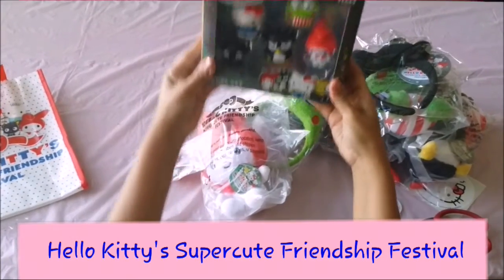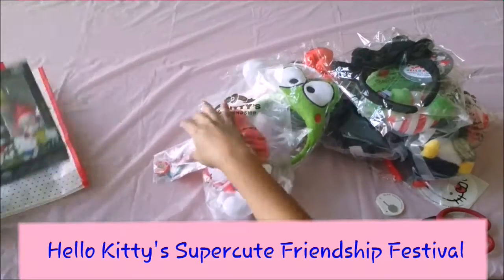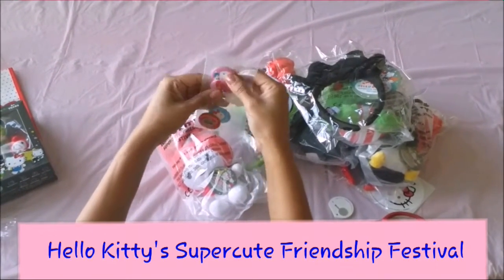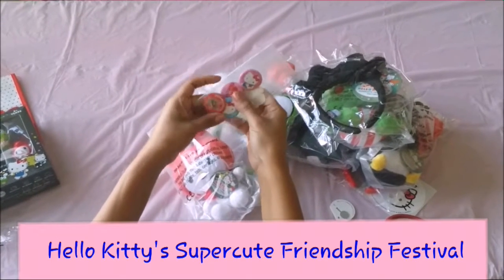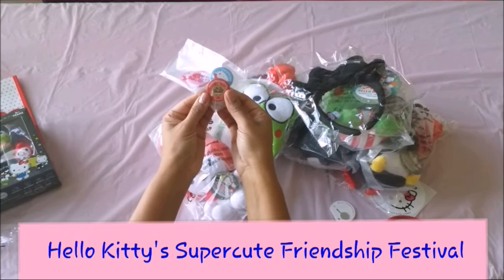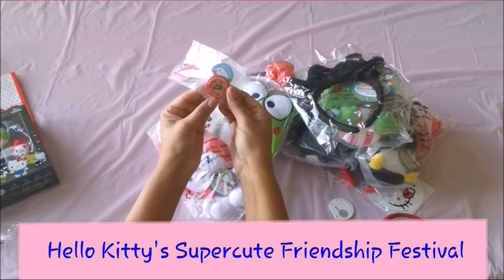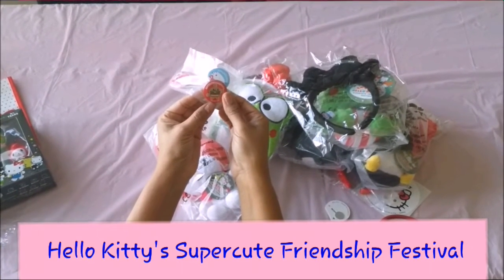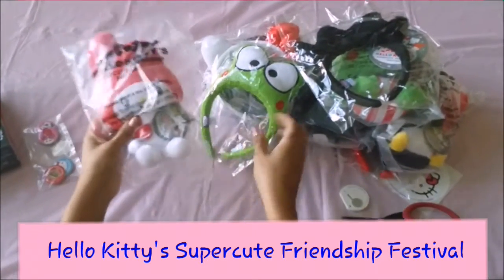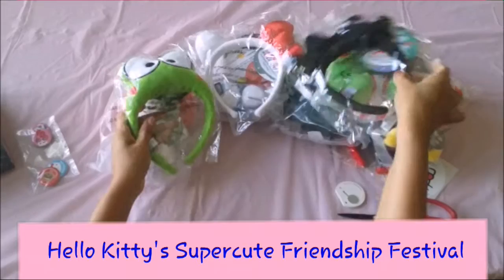I won't open the figurine set just yet — I kind of want to play with it on my own. The cute little buttons include a Hello Kitty Festival button and a regular Hello Kitty and My Melody button. And then from what I understand, this is really, really rare — he's got a little hamburger, it's Doki Doki Yummy Chums. He's just so adorable, so kawaii!